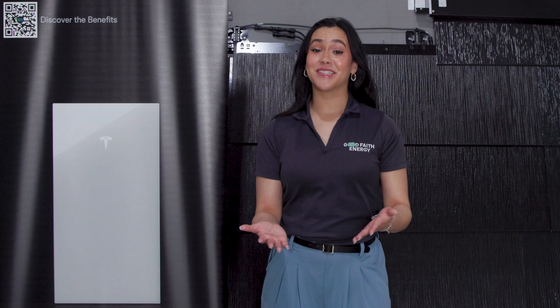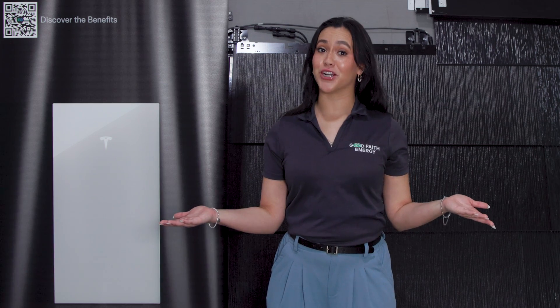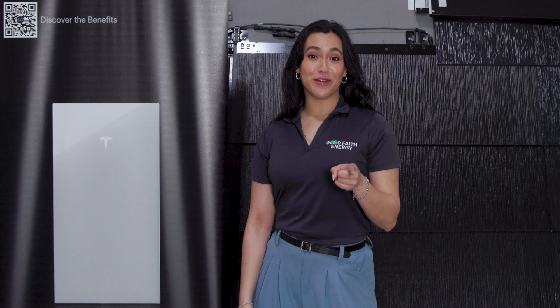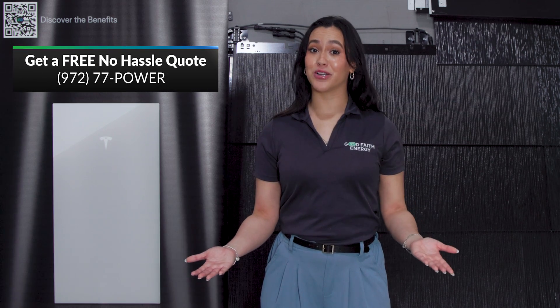So there you have it, y'all — the Tesla Powerwall 3. Affordable, reliable, and your ticket to an energized future. As always, if you're in the market for solar and battery for your home or your business, call us today or get an instant estimate right from our site.